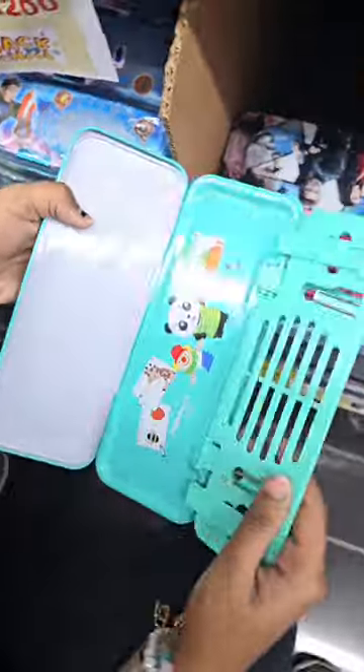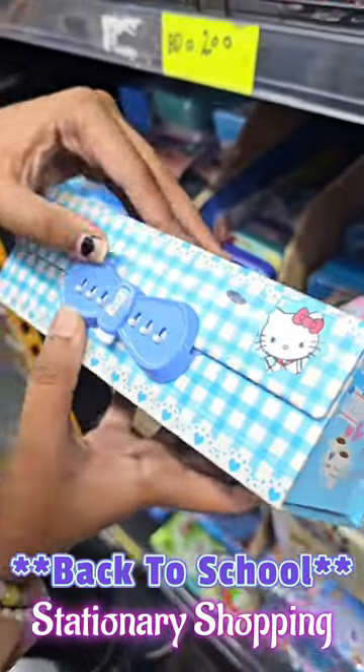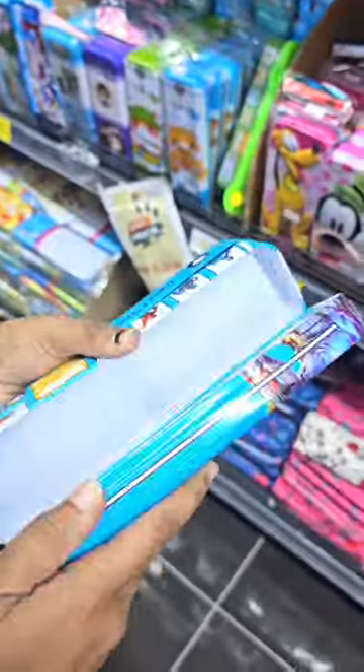These were so cute, very colorful, very nice. And there were a lot of prints and patterns. There were a lot of locks. These were cute ones. And these were the pouches, which was already a lot for Star.